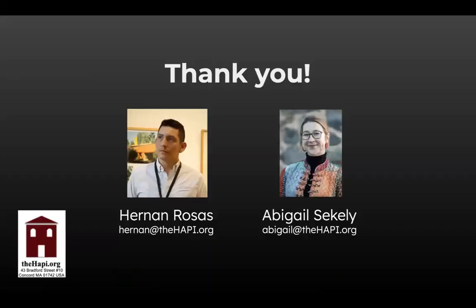This survey has prompted a lot of questions and we're always looking to explore these concepts further. We appreciate your time. Please stay in touch at thehappy.org, reach out to us via email, and we look forward to seeing the future of biometrics in architecture. Thank you.